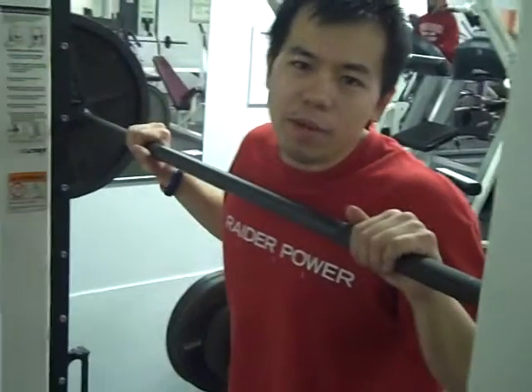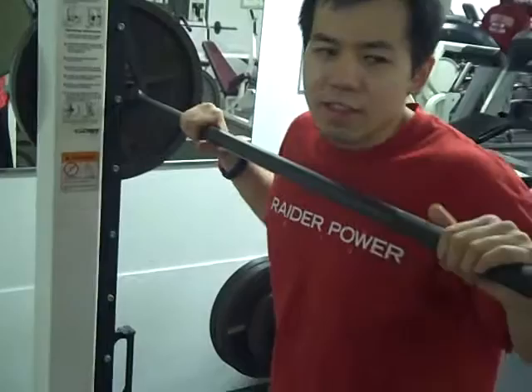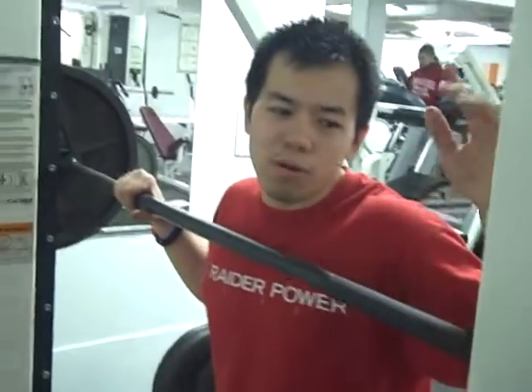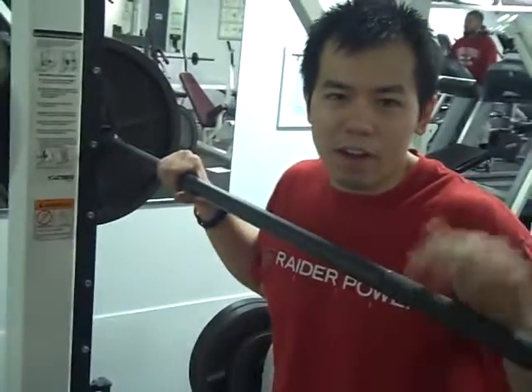Leg day exercise one: barbell squats on the back. This machine takes off 30 pounds, so I'll be sure to count 30 pounds less for whatever I rack on the bar.